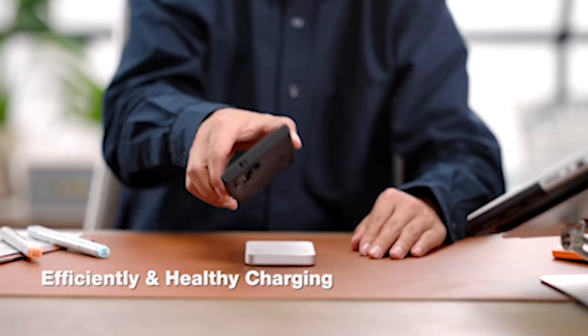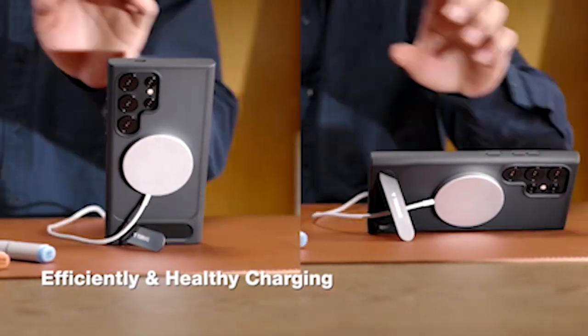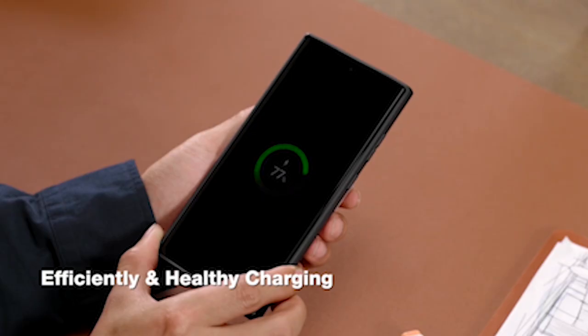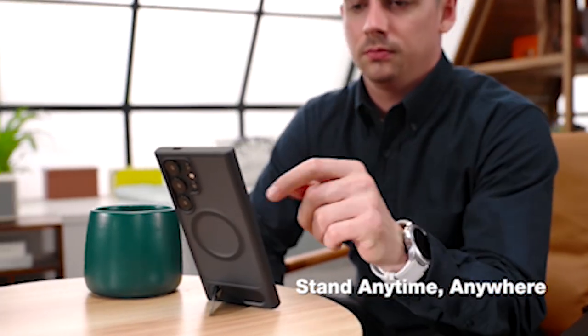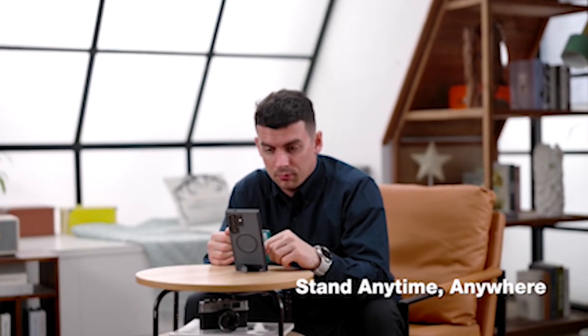The case features a slim iced-matte dark design that radiates refinement and style. The Samsung Galaxy S24 Ultra's sleek design is complemented by this case, which is both a fashion statement and a practical solution for everyday use.